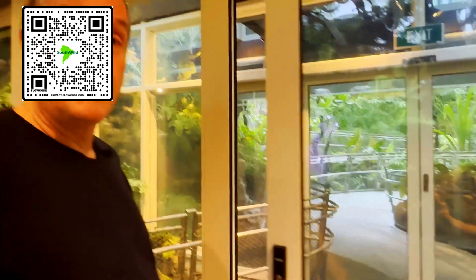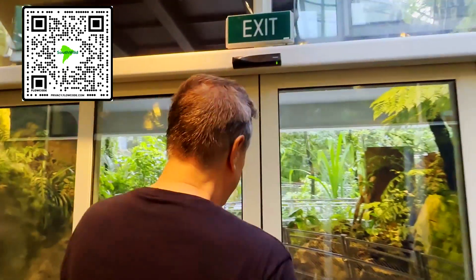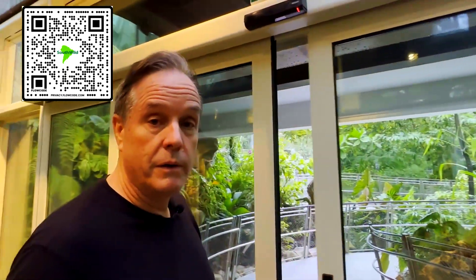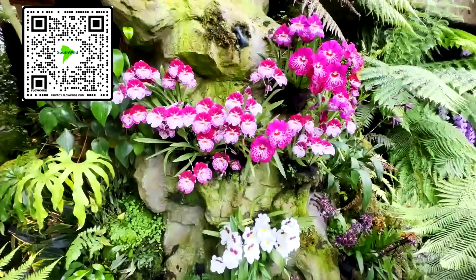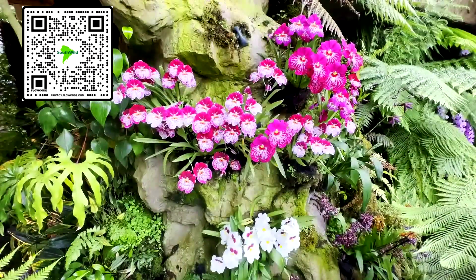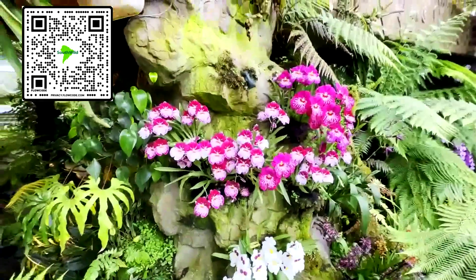We're going to have to do more videos — there's just too much to talk about. I hope you'll sign up so you'll get an email when we have a new video. We're going to have a bunch of videos about biodiversity, conservation, the environment, and of course wildlife. But today it's about orchids and we're going to have to come back here. This place is unbelievable.